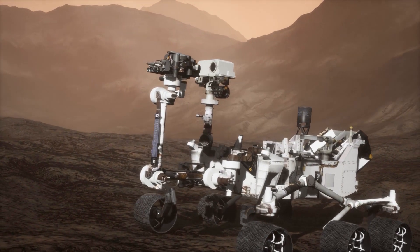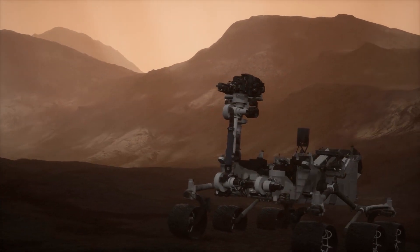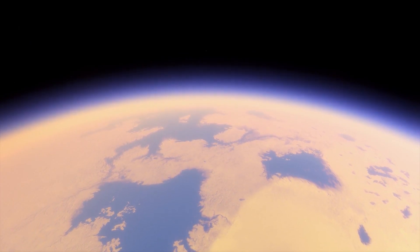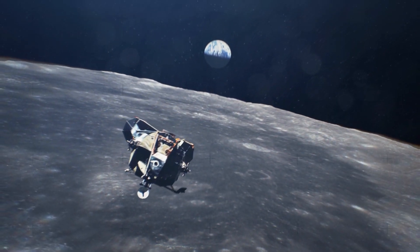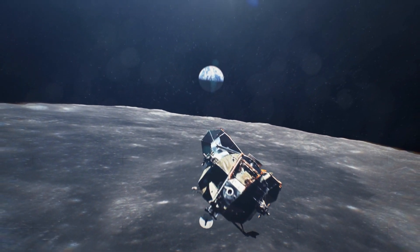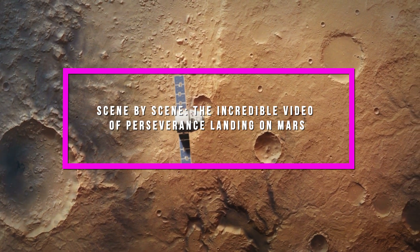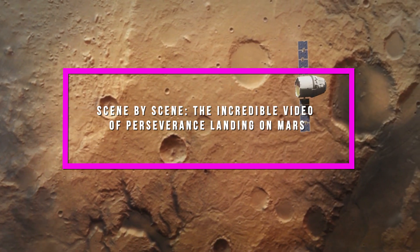Perseverance's predecessor Curiosity recorded snippets of the final stages of its Mars landing in 2012, resulting in a short stop-motion video. In 2005, the Cassini mission's Huygens lander beamed back images and telemetry data from its descent to Saturn's moon Titan, later used to construct remarkable visualizations. There is no shortage of lunar landing footage from the Apollo missions, but never before has a spacecraft captured an entire otherworldly landing in such lush detail. This data could prove crucial for the design of future, more ambitious voyages to the red planet's surface, considered one of the solar system's most technically challenging landing destinations.